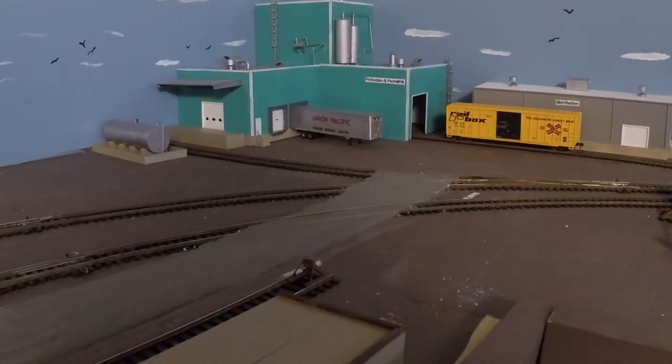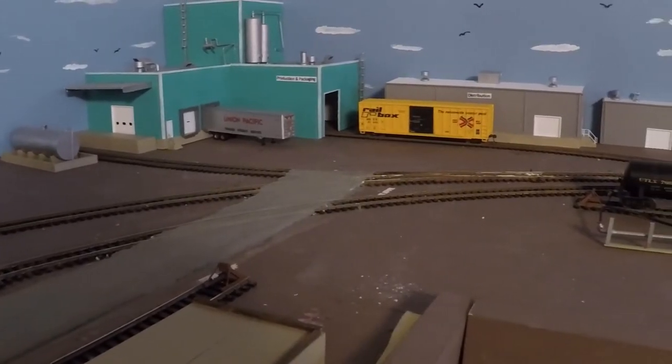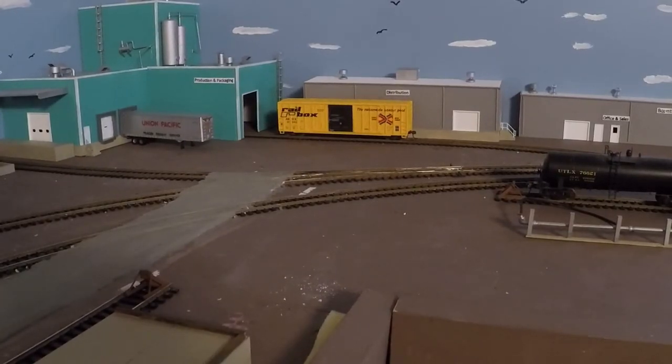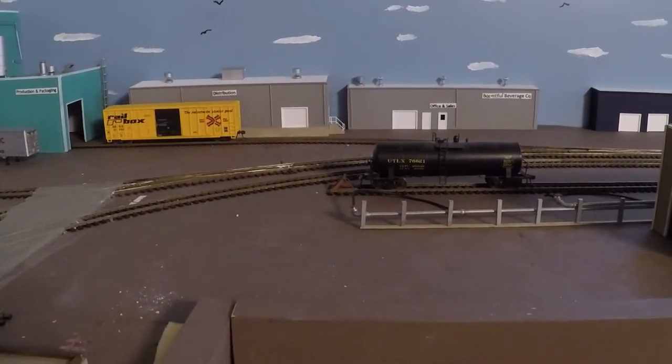The building in the background is Bountiful Beverage Company. The building is the product production and packaging part of the facility, and then as we go right where the rail box car is, that is the distribution warehouse, and then a little farther left from that is the office and sales department.